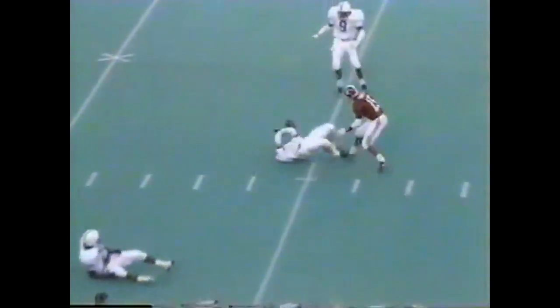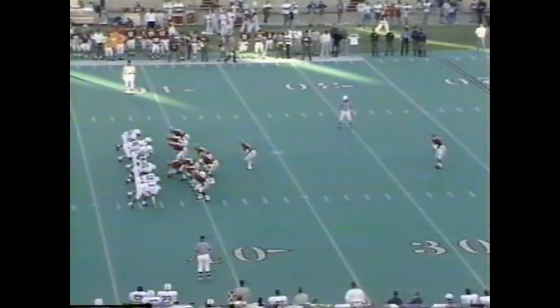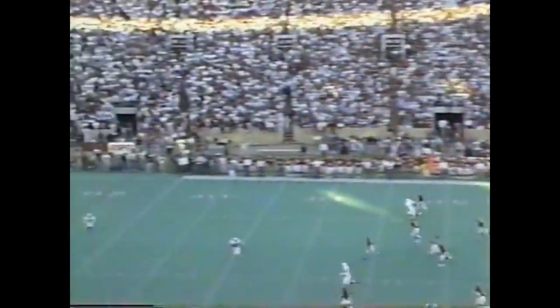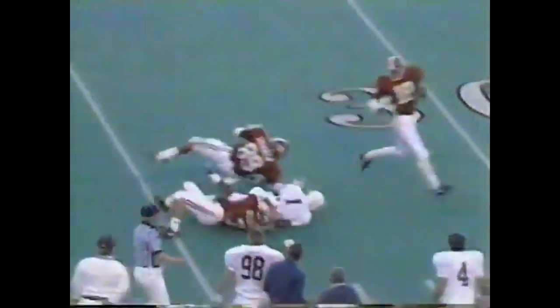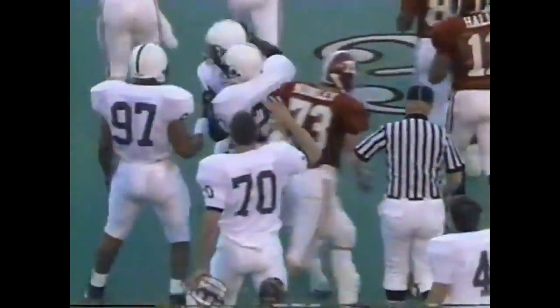Too high and nearly intercepted — Derrick Bonner, the true freshman. Penn State sets up a return. Dyson Thomas will return it — only the punter to beat at the moment, and Tank Williamson makes the tackle at the 33 of Alabama.